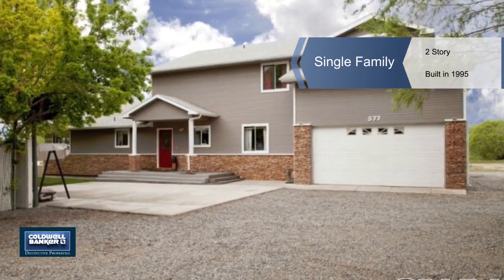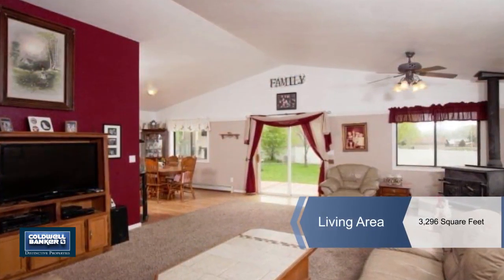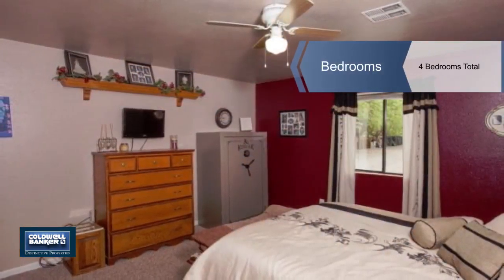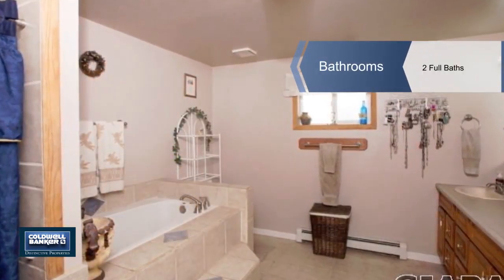Check out this conveniently located large home with too many inclusions to list. They include stainless steel appliances, a wood fireplace capable of heating the entire house, a new water heater, large walk-in closets, a jacuzzi tub and walk-in shower, and an enormous bonus room and more.